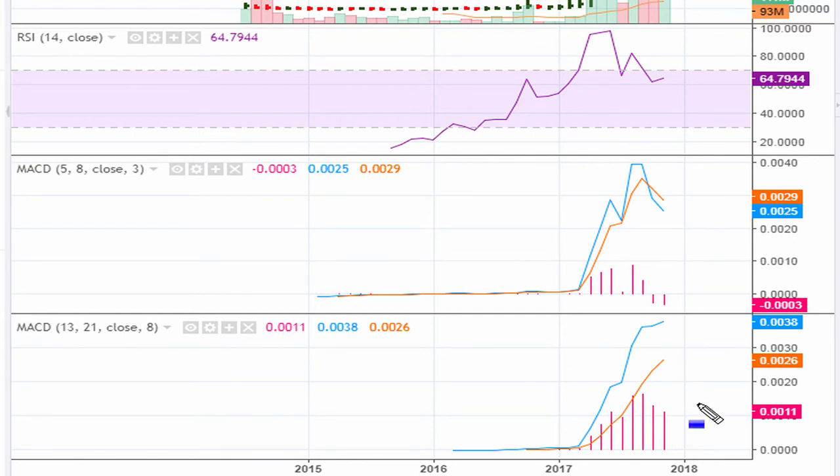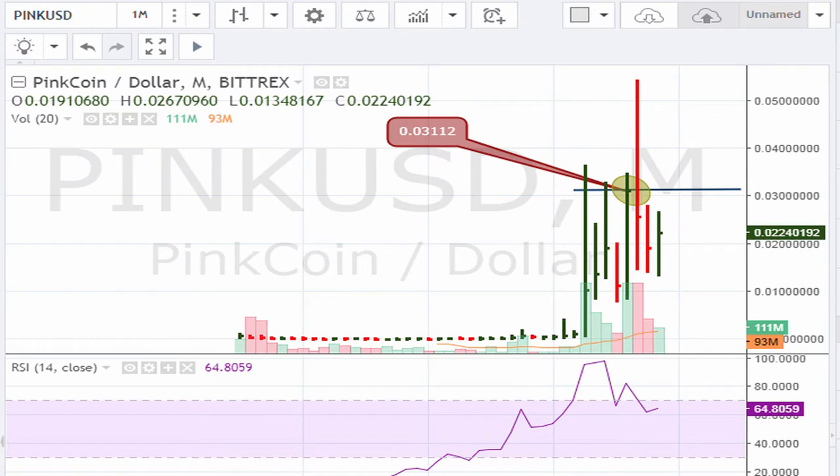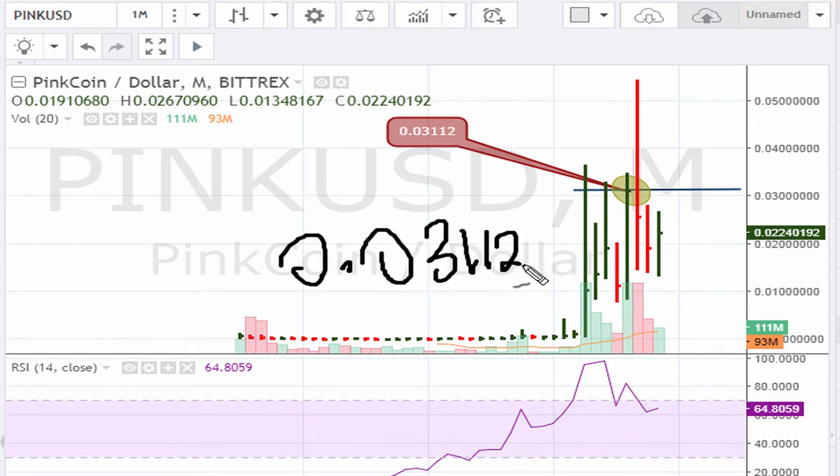We can see right now that the MACDs are showing that at least one MACD is trading at all-time highs, so that meets the minimum requirements. All we need here is a price breakout for the cryptocurrency Pink Coin to break out above 0.03112, and this is based on its monthly chart.